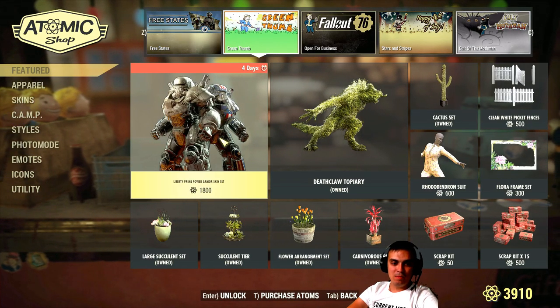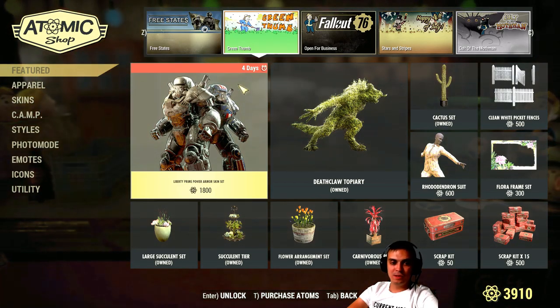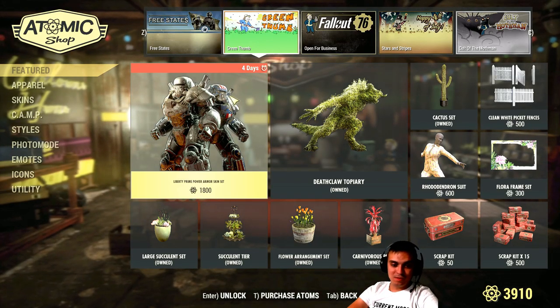The Prime Power Armor set is leaving in a little more than four - let's say five - days, so keep that in mind if you're interested.